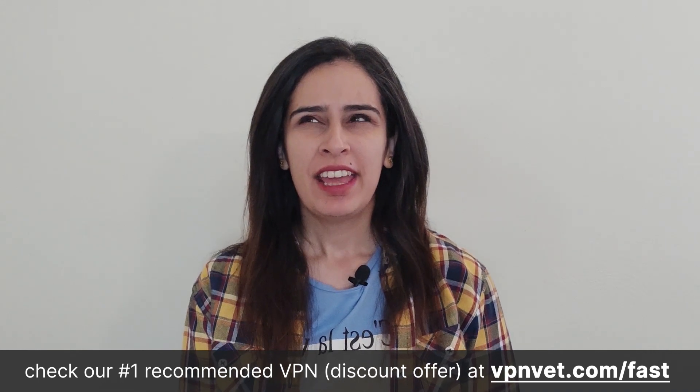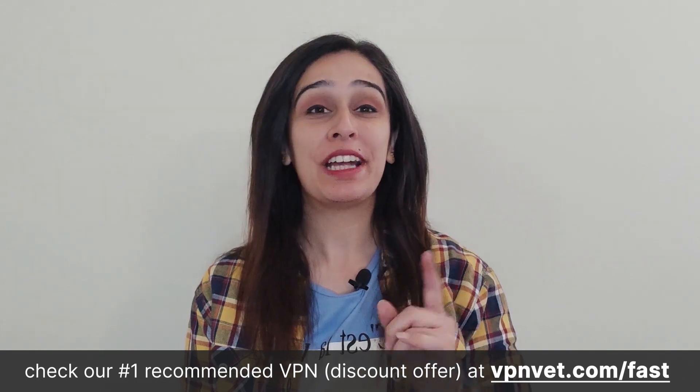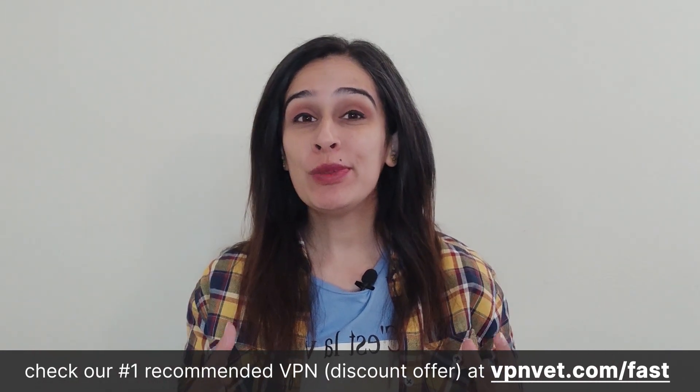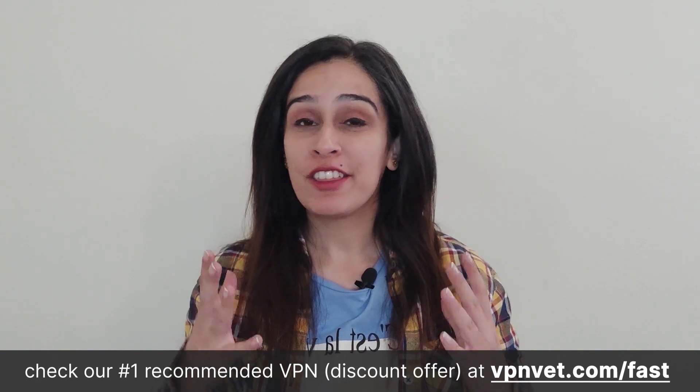Hello and welcome back to our channel. Have you ever felt like your internet is taking forever to load? Well, that's where the superhero of the internet comes in — VPNs. VPNs with lightning fast speeds are the thing that you need.